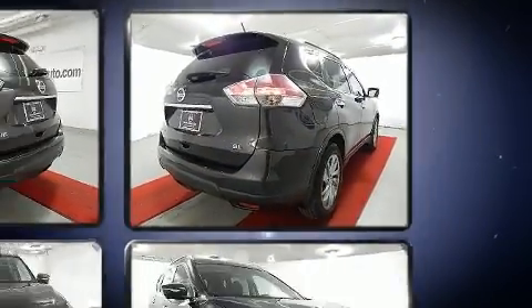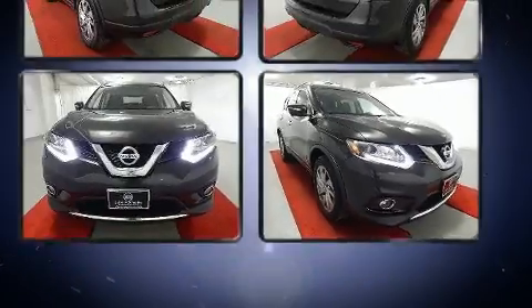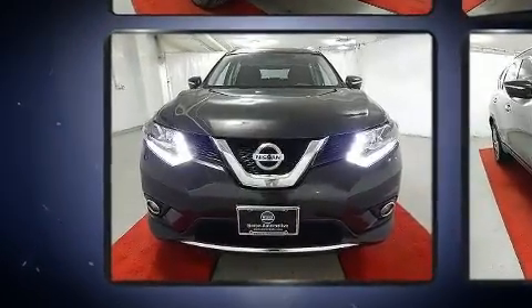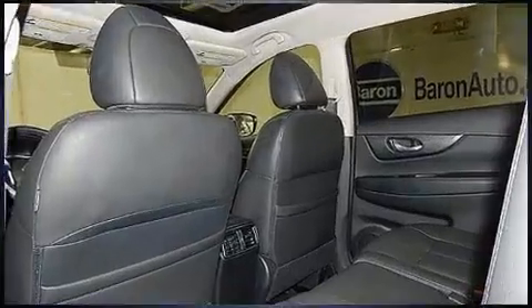A wealth of standard features mean that you no longer have to sacrifice, such as remote keyless entry, one-touch window functionality, a power lift gate, a roof rack, rear wipers, and a split-folding rear seat.